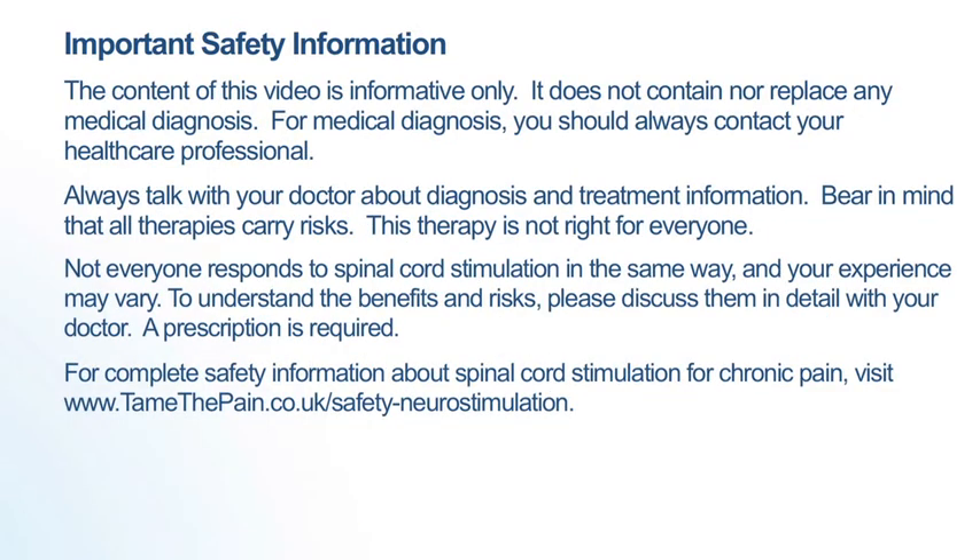The content of this video is informative only. It does not contain nor replace any medical diagnosis. For medical diagnosis, you should always contact your healthcare professional. Always talk with your doctor about diagnosis and treatment information. Bear in mind that all therapies carry risks. This therapy is not right for everyone. Not everyone responds to spinal cord stimulation in the same way, and your experience may vary. To understand the benefits and risks, please discuss them in detail with your doctor. A prescription is required.